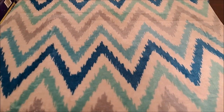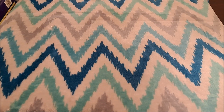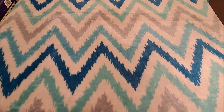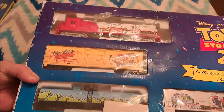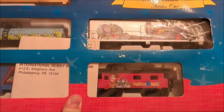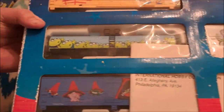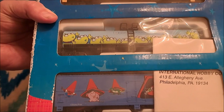My oldest daughter gave me this for Christmas, and I want to say right now that my family really went all out for me - I was almost brought to tears on a couple of them. I already have a Toy Story train set, and while my wife got me hoppers to go with it, my oldest daughter also got me the Toy Story 2 train set. You can see the caboose, a Buzz car, and characters in the cones.